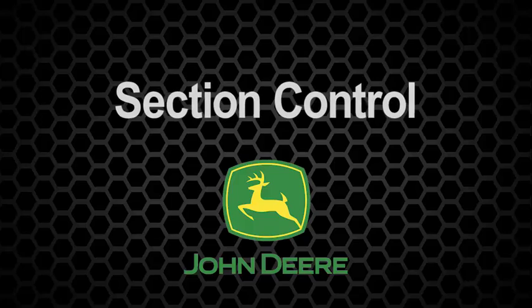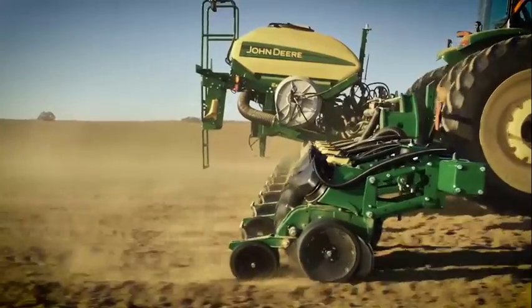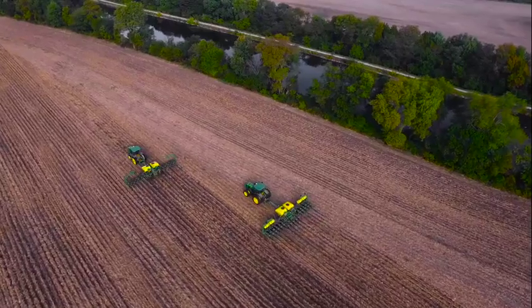Section control is the evolving and greatly accepted next new product from Deere. It allows us to turn off sections of the machine while going through the field so we're not double-applying and are only applying to areas one time. Not every field is square, so it tells the machine when to shut the planter off section by section.